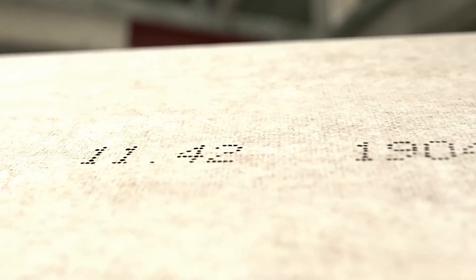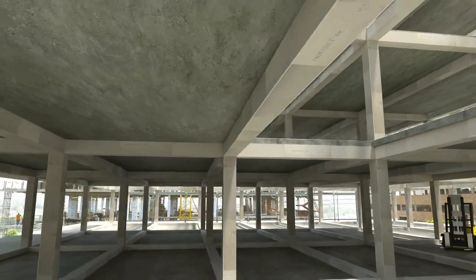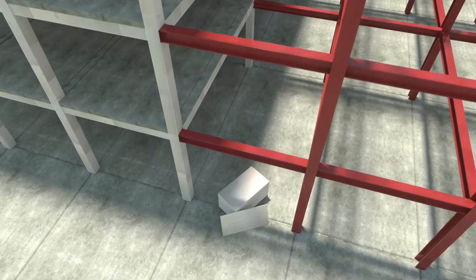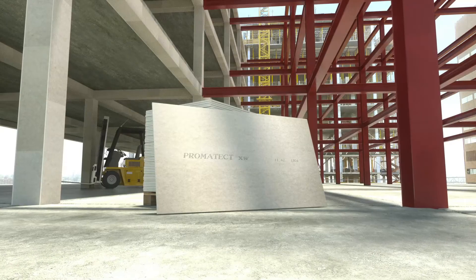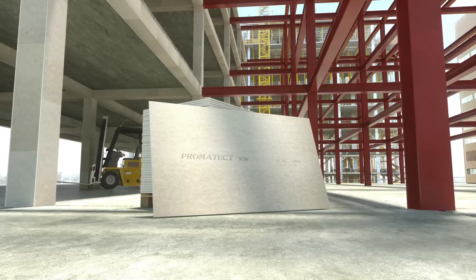It is fully traceable and the raw materials have been responsibly sourced from trusted suppliers of the ETECS group. With more than 60 years of experience and know-how, we are here to help you protect people, buildings and assets with Promatect XW.